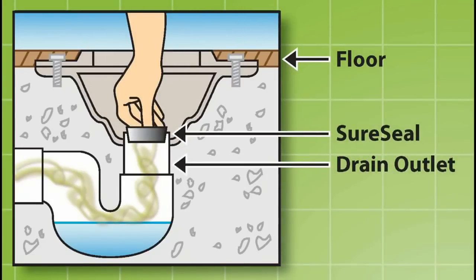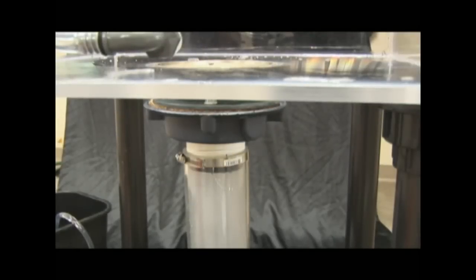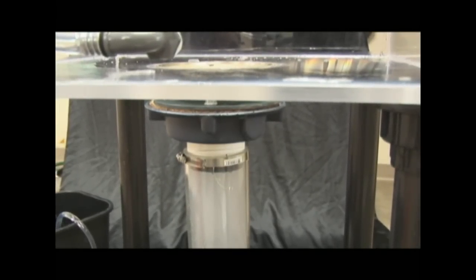This product has been rigorously tested by an independent laboratory to confirm it meets or exceeds all national trap seal standards. This product must function under normal use no less than 2500 cycles without failure.